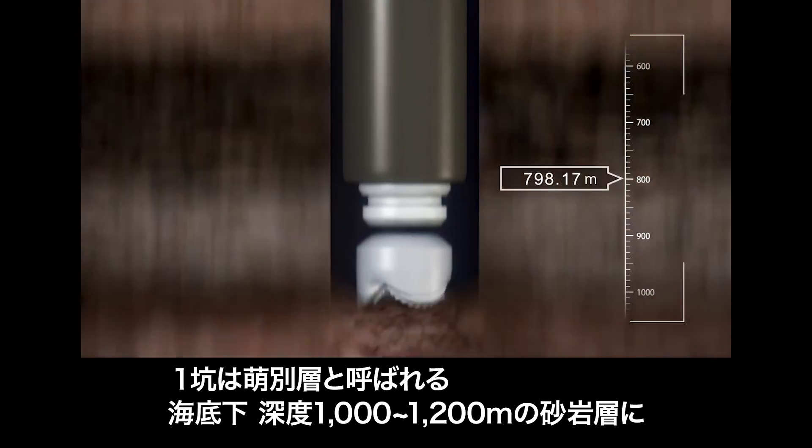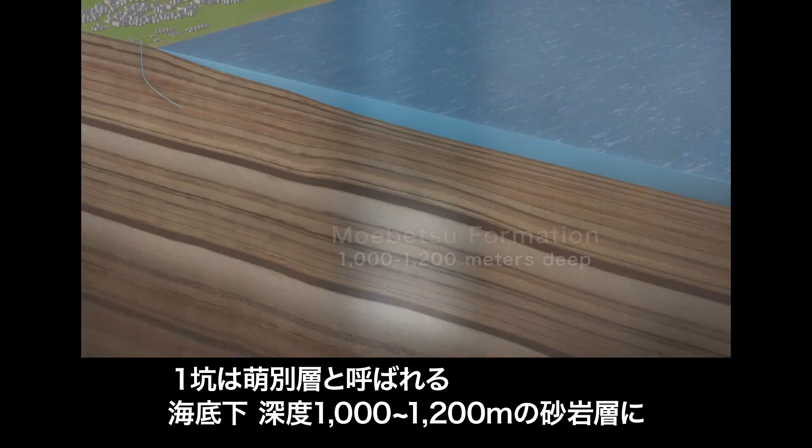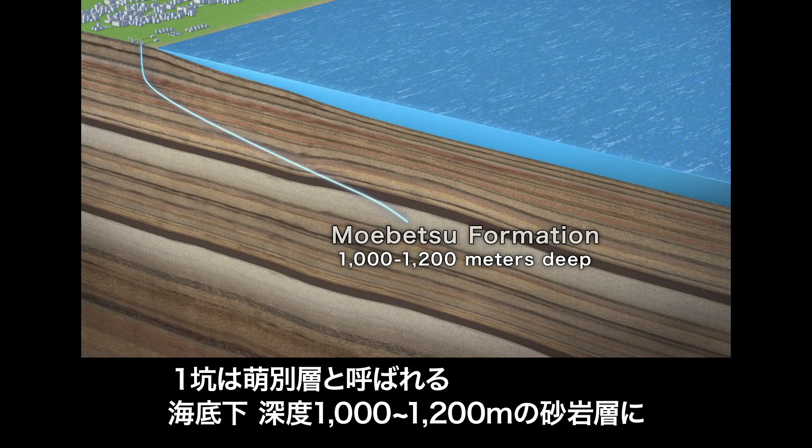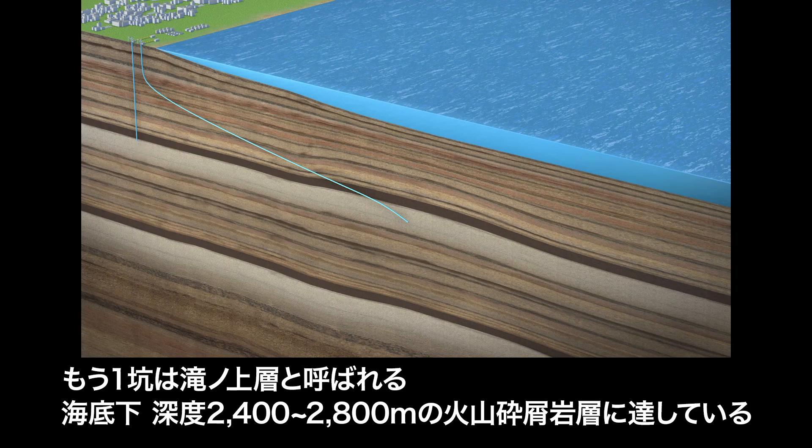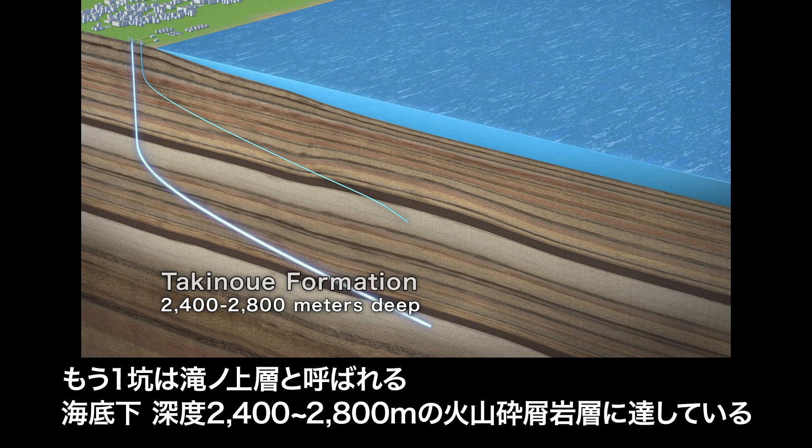One well targets the Moebetsu Formation, a sandstone layer between the depths of 1,000 to 1,200 meters. The other well extends into the Takinoe Formation, a volcanic plastic layer between 2,400 to 2,800 meters deep.